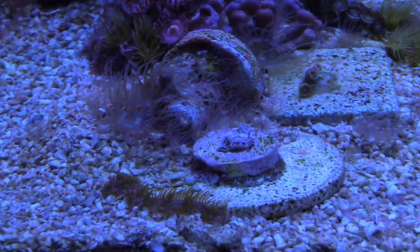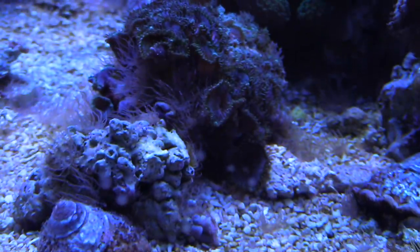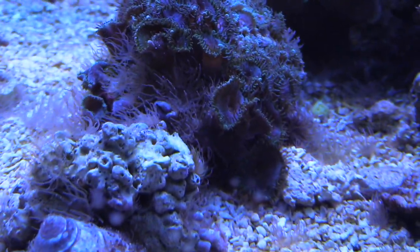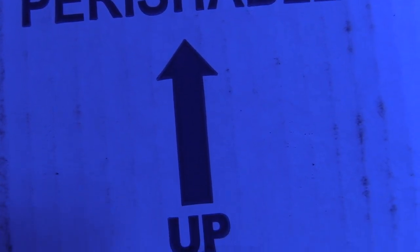Check it out — my tank, this is no secret, it has been hit hard with Aiptasia. I'm not gonna hide it. I show everything: the good, the bad, the ugly, and this is definitely on the party list of the ugly.